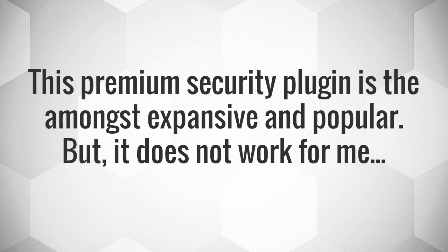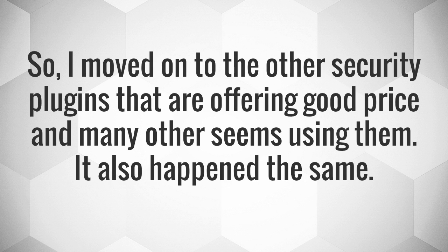This premium security plugin is among the most expensive and popular. But it did not work for me. So, I moved on to other security plugins that offer a good price and that many others are using. The same thing happened again.